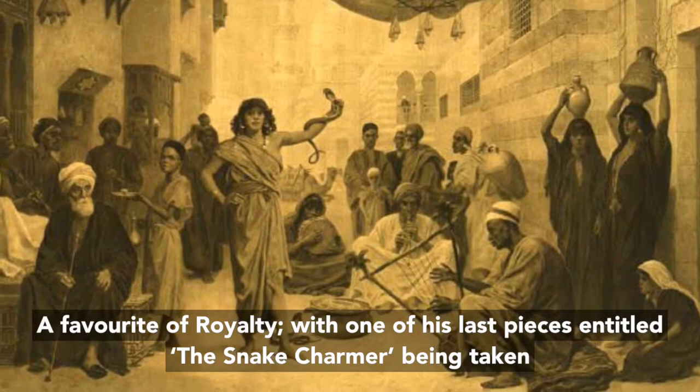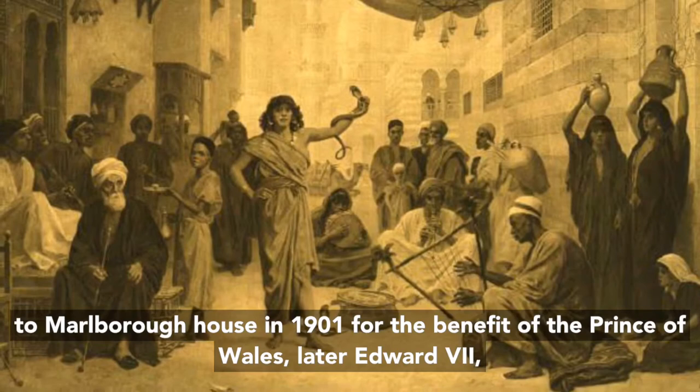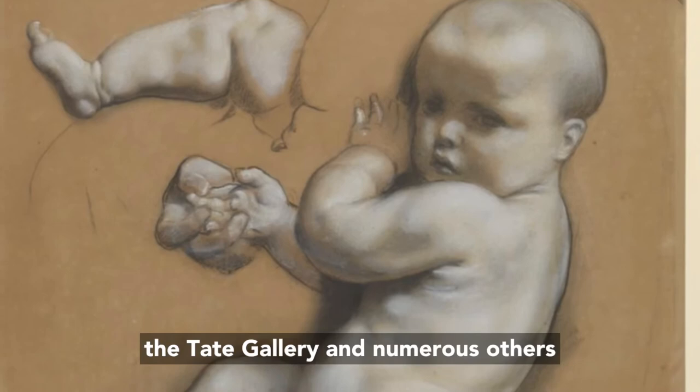A favourite of royalty, one of his last pieces entitled The Snake Charmer was taken to Marlborough House in 1901 for the benefit of the Prince of Wales, later Edward VII. Works of his are featured in the Victorian Albert Museum, the Tate Gallery and numerous others.